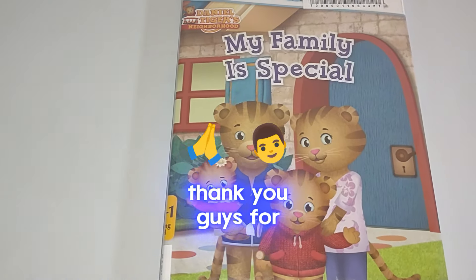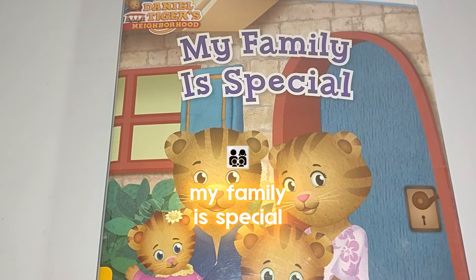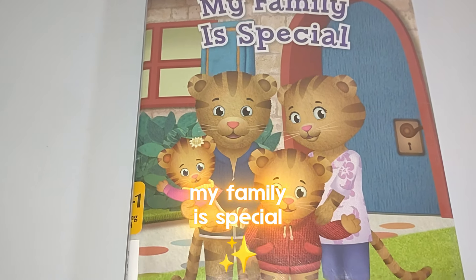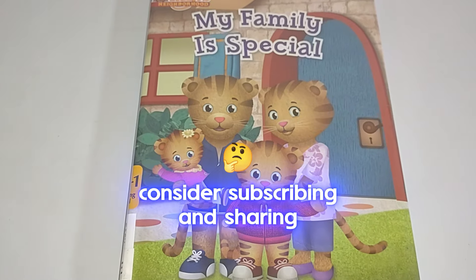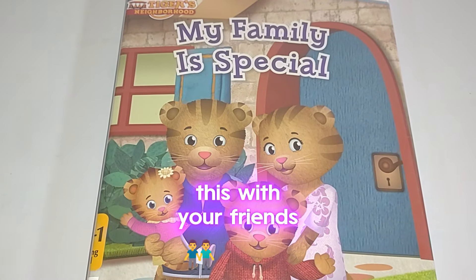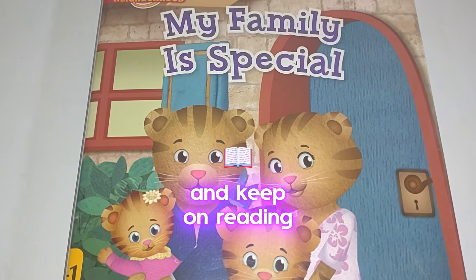Thank you guys for joining us for today's book read, Daniel Tiger's Neighborhood: My Family is Special. I hope you guys enjoyed the book. Stay tuned for more books. Consider subscribing and sharing this with your friends and family. And we'll catch you with another book read real soon. Take care guys and keep on reading.